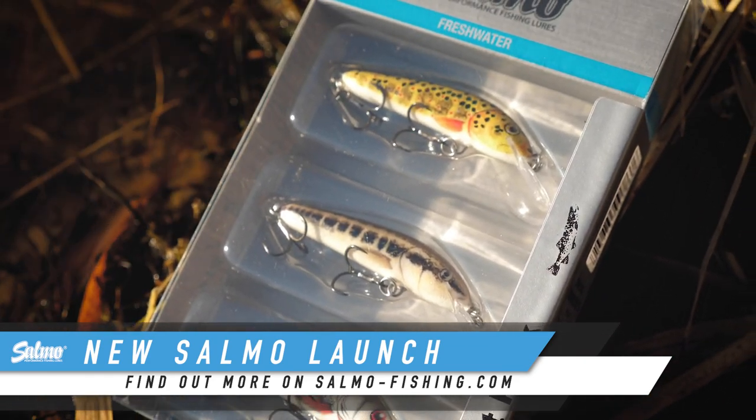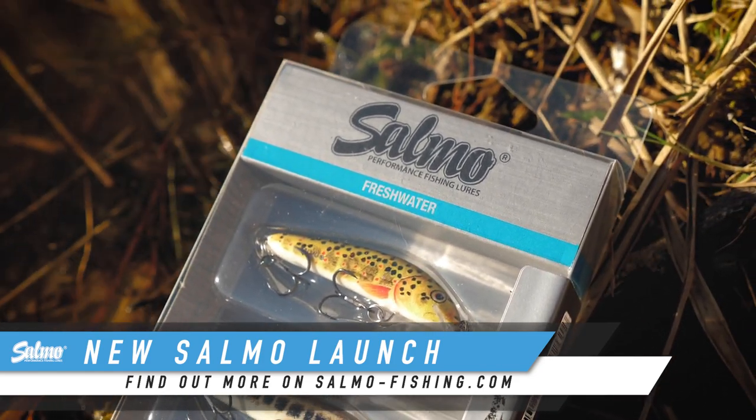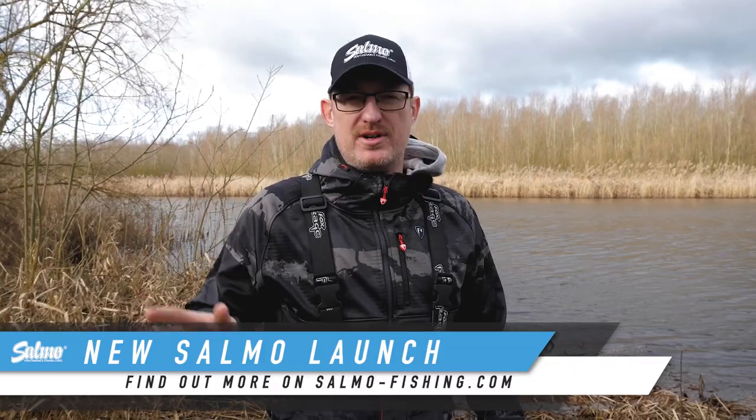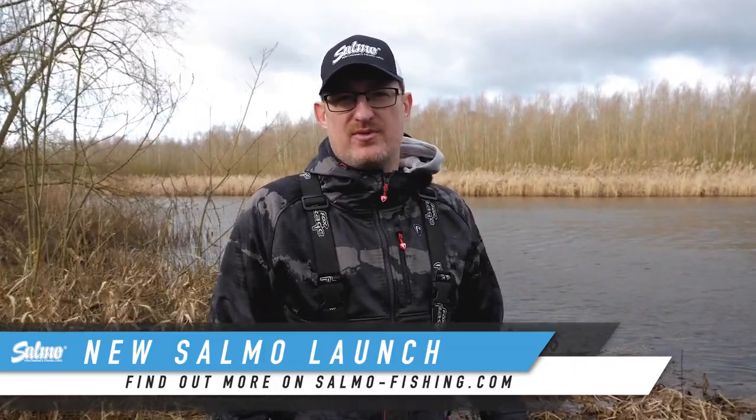The lures available in the packs are the Minnow 5 Trout Sinking, the Minnow 5 Minnow Sinking, and the Minnow 5 Dace Sinking. They're all really natural colours, they all catch a lot of fish across Europe, and they're all there in the one pack in one place for you to buy in one purchase. Get out there, give them a go, and you'll be catching trout before you know it.